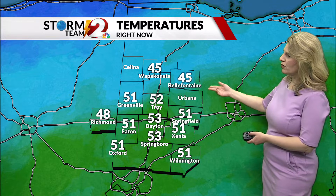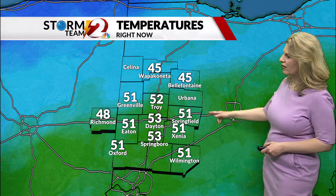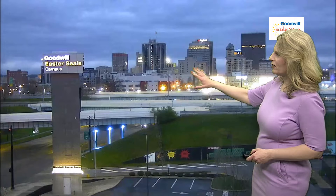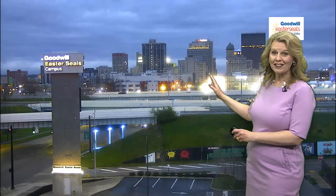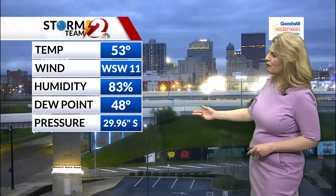Right now it's a little bit cooler to the north — 45 degrees in Wapakoneta as well as in Bellefountain. 51 degrees in outlying areas including Springfield, Xenia, Wilmington, Eaton, Greenville, and Oxford. Downtown Dayton we're still seeing those low clouds and starting to see some daylight. The roadway is still wet. 53 degrees, west-southwest winds at 11 miles an hour, barometer at 29.96 inches.